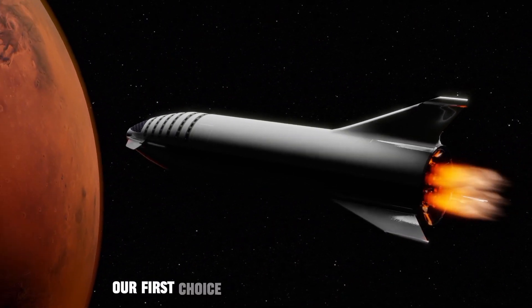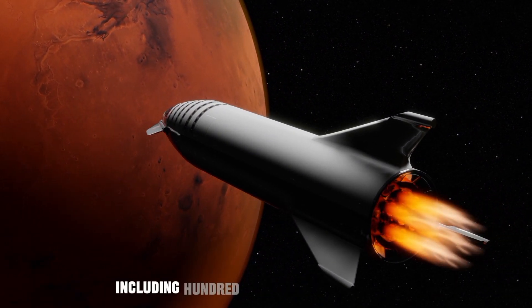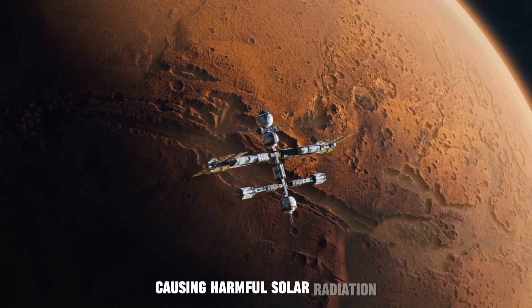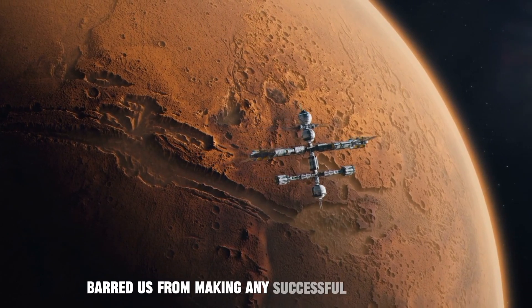Our first choice for this expedition was Mars. But several factors, including a hundred times thinner atmosphere causing harmful solar radiation, and toxic soil, barred us from making any successful breakthrough.